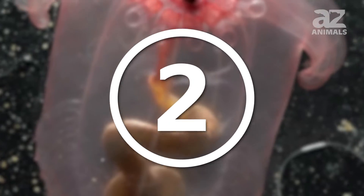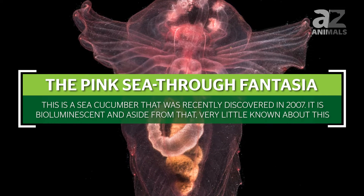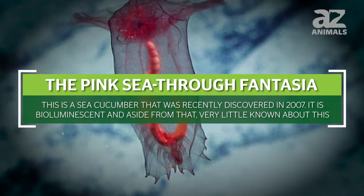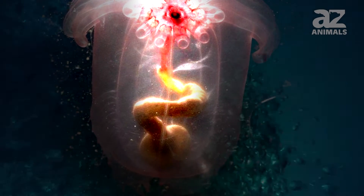The second creature is the pink see-through fantasia, a sea cucumber that was recently discovered in 2007. It's bioluminescent, and aside from that, very little is known about this creature. It has a translucent body with visible entrails, deep yellow and red-pink colors, and resembles a flower.